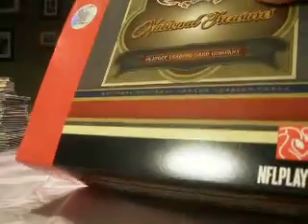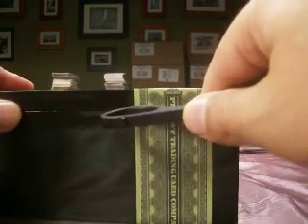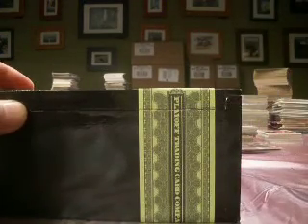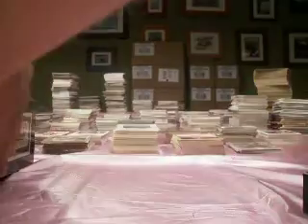So the high-end football break continues. We just did a case of 2007 National Treasures. And up right now, a single box of 2006 National Treasures. Definitely have done a lot of this product, and always a pleaser. This is before we move on to a case of 2008 Exquisite. So again, this is 2006 National Treasures.